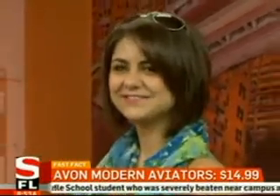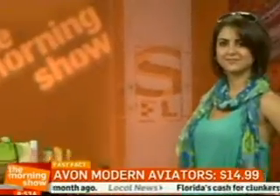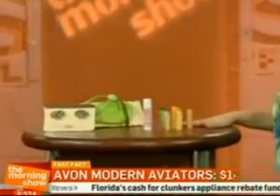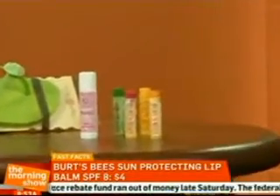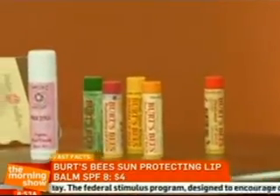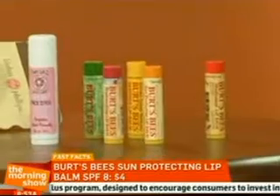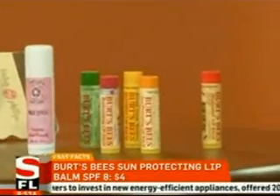When you think about accessories, you don't necessarily think about lip balm — but you need it. I recommend Burt's Bees. It's only $4, and you can protect your lips and wear sunscreen at the same time. Burt's Bees tingles a little bit, but it makes your lips so juicy and kissable. I love it.